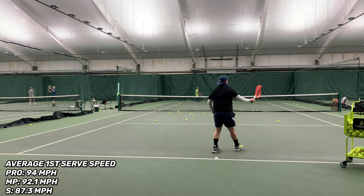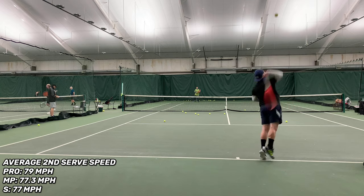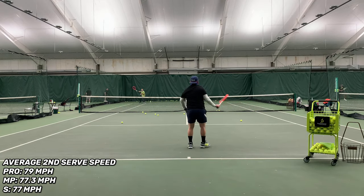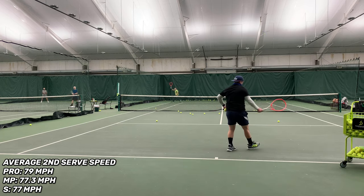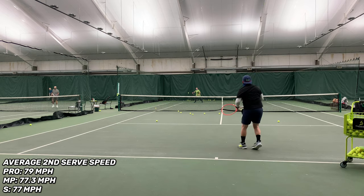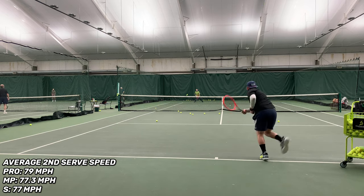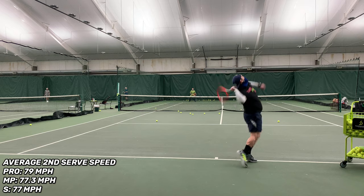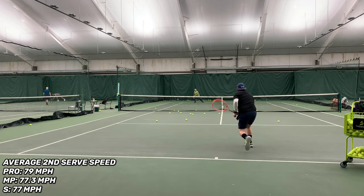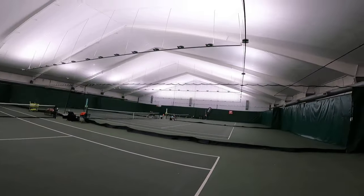On second serves, the Radical Pro came in at 79 miles per hour, the Radical Mid Plus at 77.3 miles per hour, and the S at 77 miles per hour — statistically the same as the Mid Plus. I think that was because once I could use the huge spin potential of the Radical S, I felt much more liberated to swing freely and really open my shoulders up.